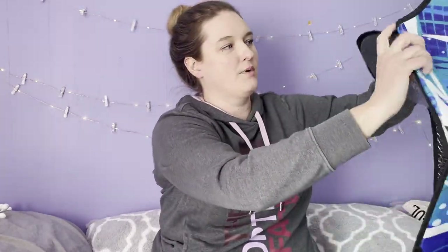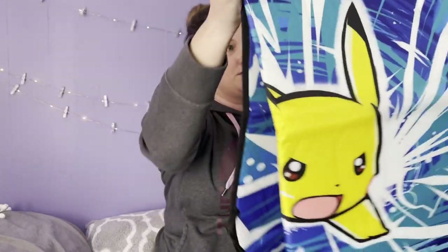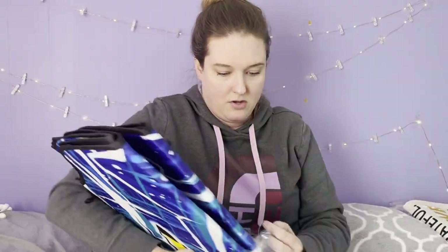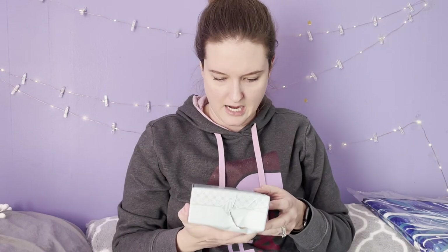This next item is definitely an eBay item — it is a Pikachu one of those mats that go in your windshield. It comes with a little suction cup. Hopefully when I run the comp it's worth a little something, just because it's Pikachu.